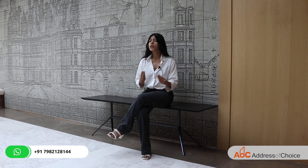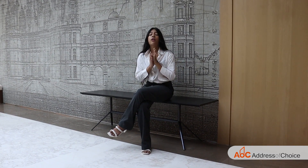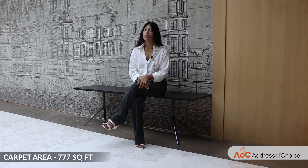Today we are here to cover the luxury segment by Hiranandani Castle Rock. Hiranandani Castle Rock provides us with 4 wings, which have floors of 18 to 19 storeys. Also, all the flats in this project are 2 BHK only, with the size of 777 square feet.